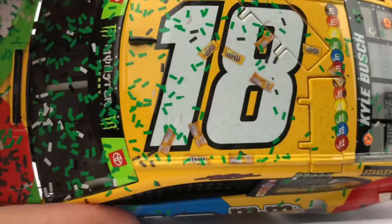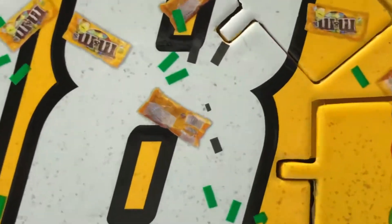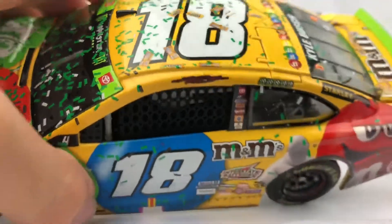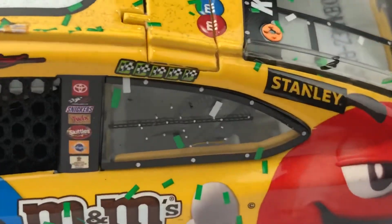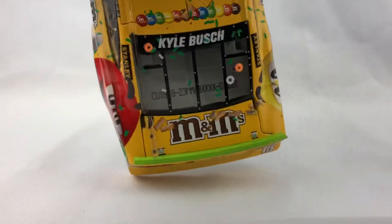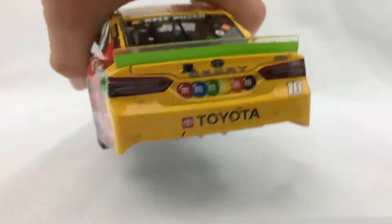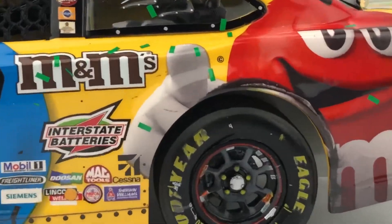And a whole bunch of green and black confetti which looks really nice. On the roof, this is probably my favorite detail — we have bags of M&M's, and if you look at that they're pretty detailed. That's just a really cool touch by Lionel; I like when they do that kind of stuff. We also have all of our winner stickers right there. And on the deck lid we also have a couple of bags of M&M's. On the rear bumper, no real race markings, just a little bit of rubber and dirt.